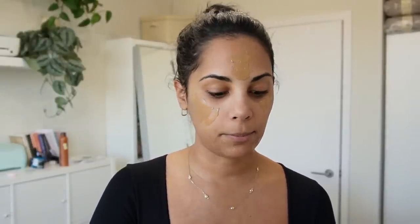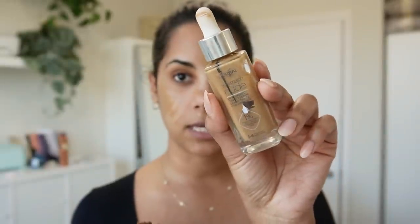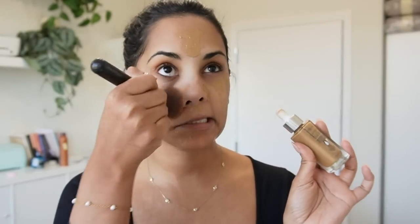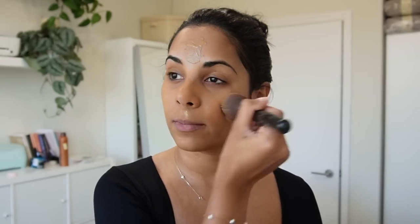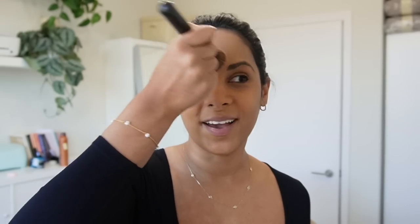For foundation I'm going to be using the L'Oreal True Match Nude in 5-6 Medium 10. This has to be my favorite foundation at the moment drugstore-wise — it's just incredible, this is my perfect shade. It lasts forever in my opinion and it just looks like your skin got better.